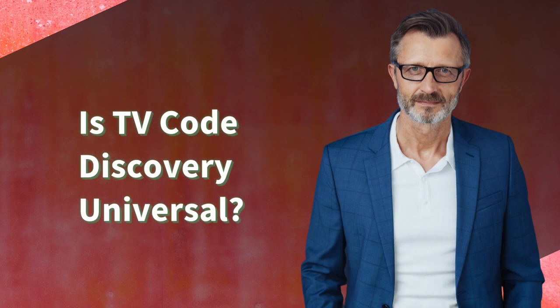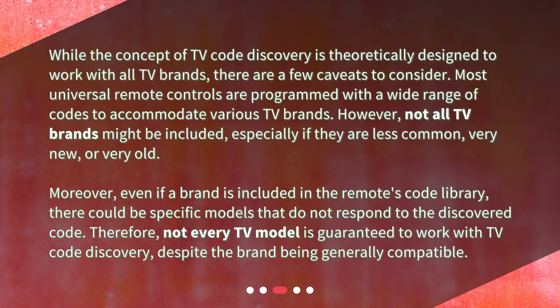Is TV Code Discovery universal? While the concept of TV Code Discovery is theoretically designed to work with all TV brands, there are a few caveats to consider. Most universal remote controls are programmed with a wide range of codes to accommodate various TV brands. However, not all TV brands might be included, especially if they are less common, very new, or very old. Moreover, even if a brand is included in the remote's code library, there could be specific models that do not respond to the discovered code.